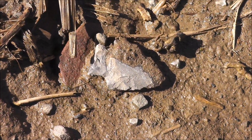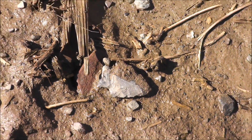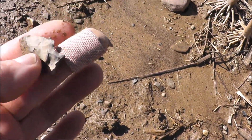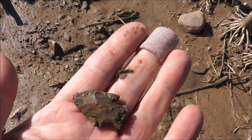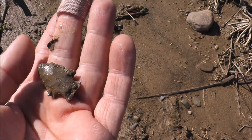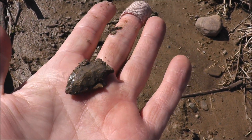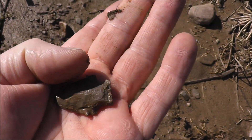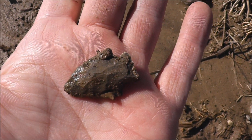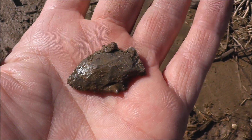It's my first find of 2014. I'm pretty sure — yeah, it's a dandy. Looks to be pretty much all there. Just before this I found a pitted stone and the tip of a drill, so that's a good looking little arrowhead right there.